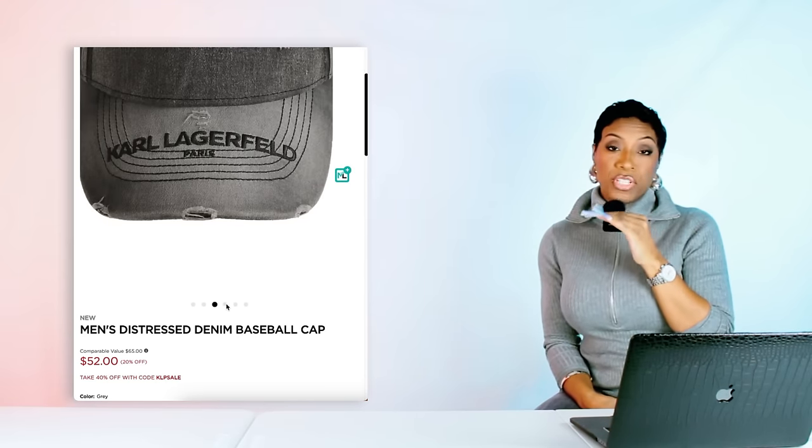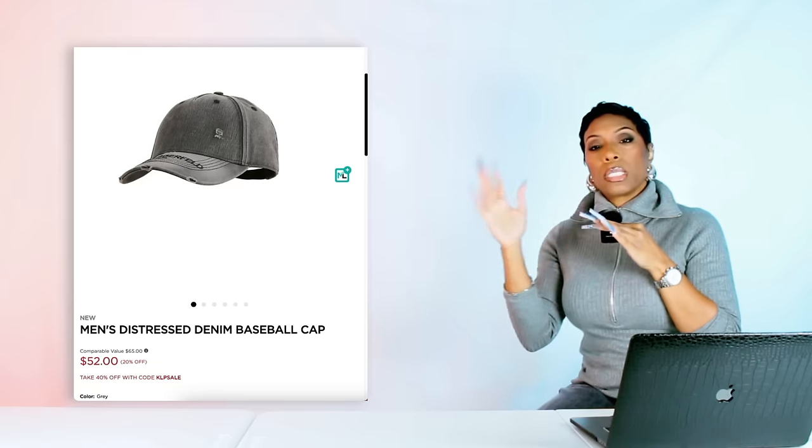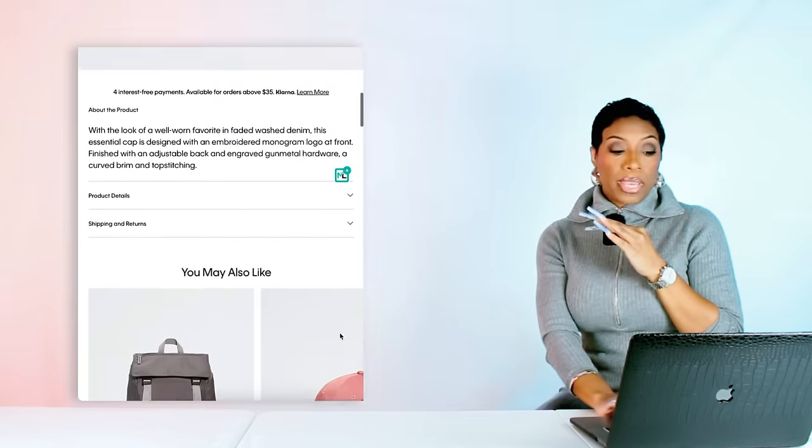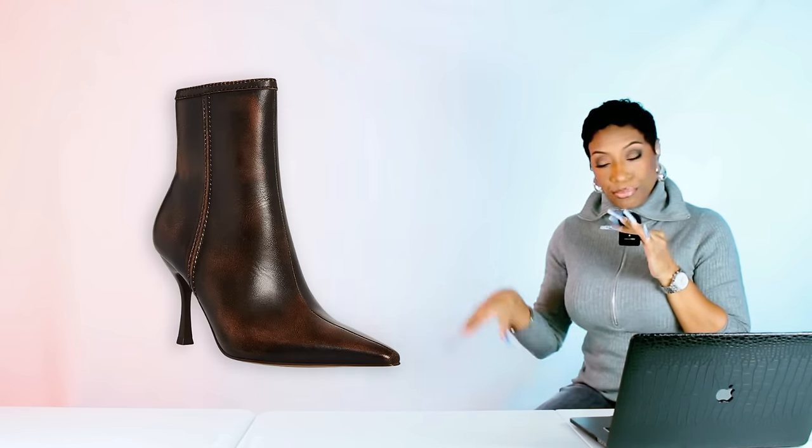For the cap I found one for $52 — it's a Karl Lagerfeld hat. I think it's really perfect: it's distressed denim, it'll look good with the jeans, it'll pull into the gray top, it's kind of a neutral so you can get other wear out of it. This is the Men's Distressed Denim Baseball Cap. But I also found another one by Calvin Klein called the Monogram Logo Cap — it leans more black but it still definitely will work, and it's only $15. So we have our Frank White, top, baggy jeans, belt, shoes, and our cap options.